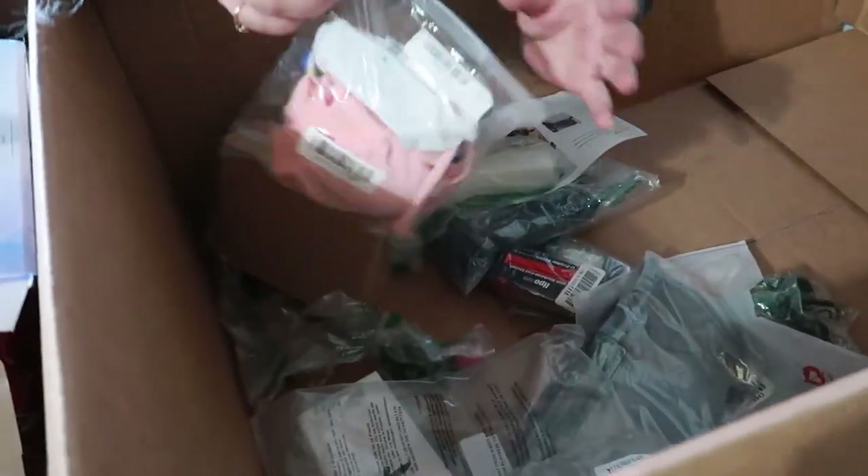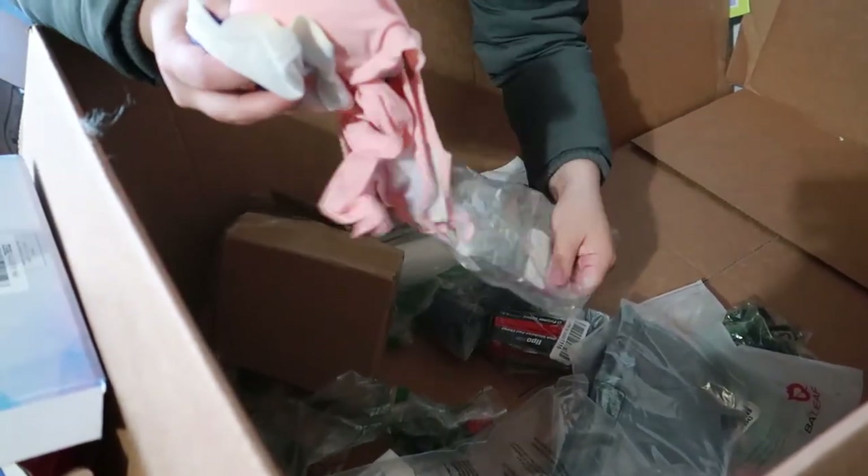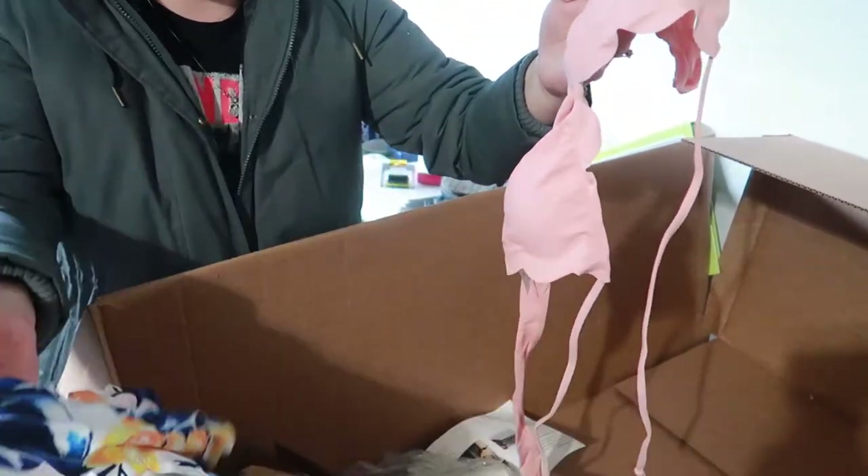This looks like it would be a swimsuit or underwear — pretty cute actually. Totes adorable.